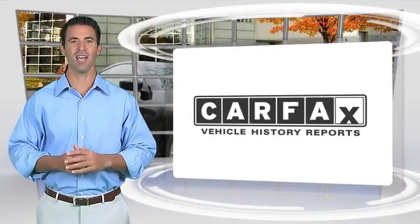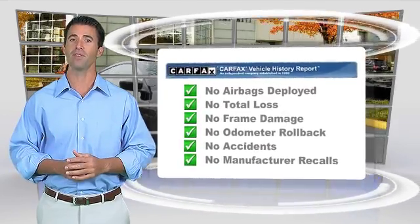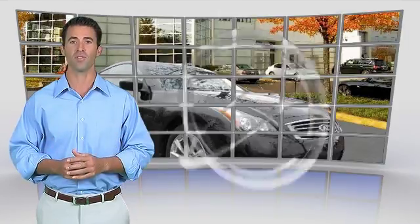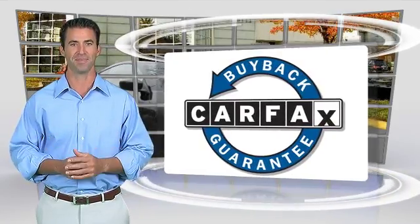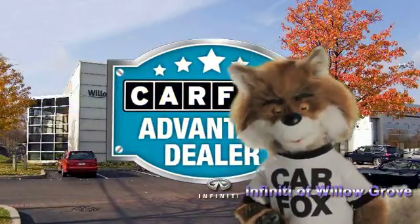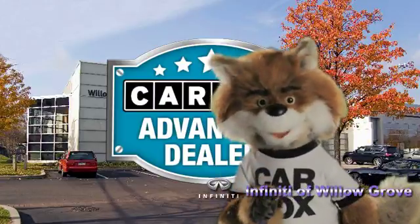Here's another high-quality vehicle with the Carfax Vehicle History Report. Be sure to find a complimentary copy of this report online or contact the dealership. This vehicle qualifies for the Carfax Buyback Guarantee. Just say show me the Carfax at Infiniti of Willow Grove, a Carfax Advantage dealer.